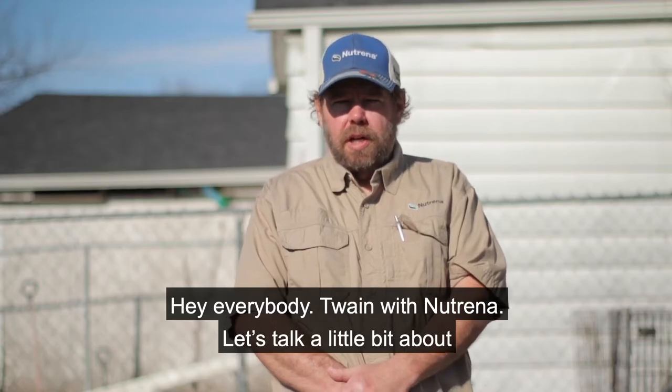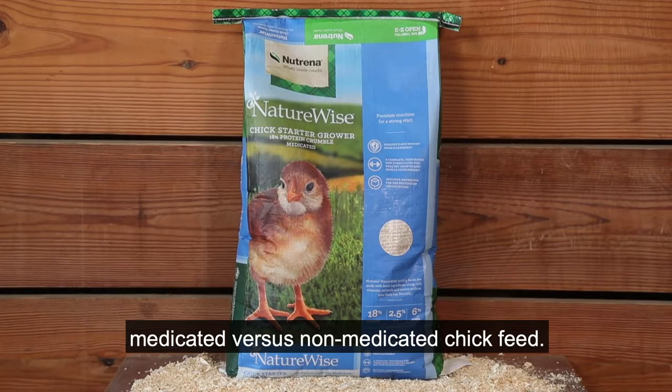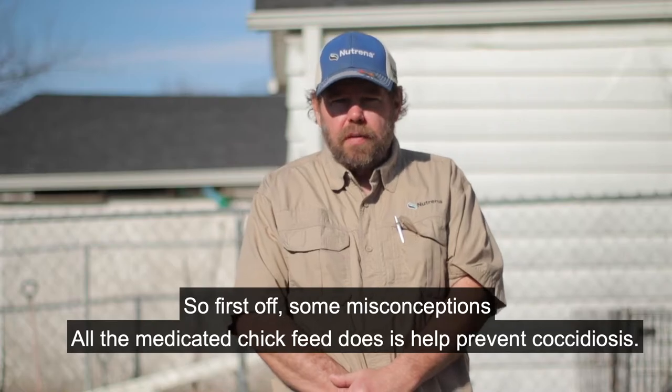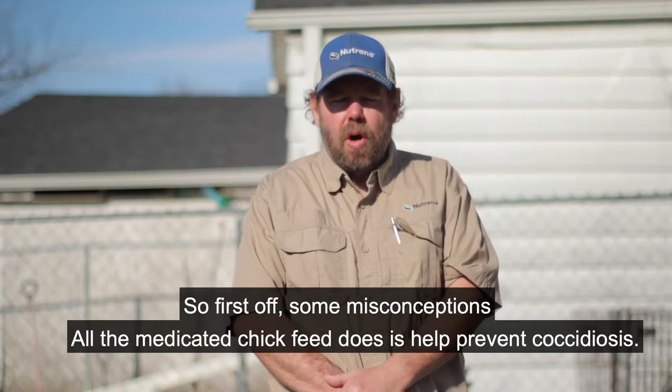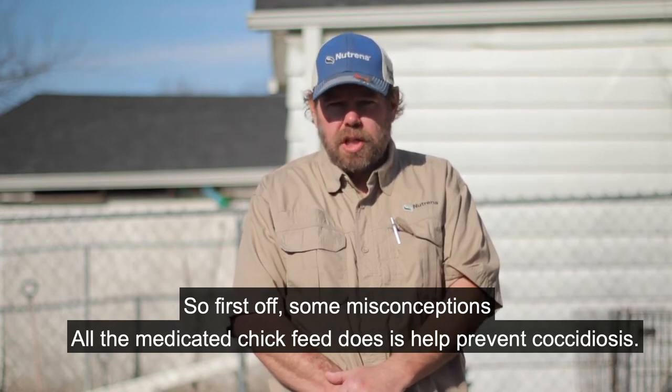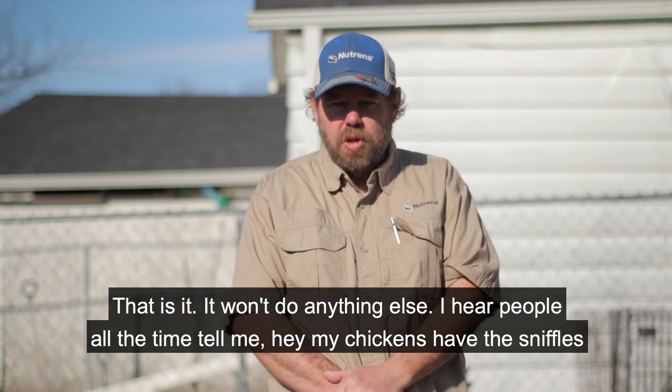Hey everybody, Twain with Neutrina. Let's talk a little bit about medicated versus non-medicated chick feed. First off, some misconceptions. All the medicated chick feed does is help prevent coccidiosis. That's it. It won't do anything else.